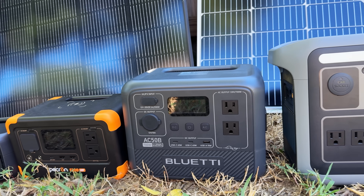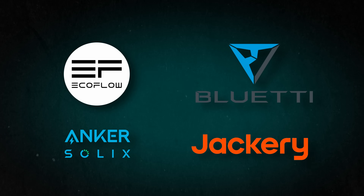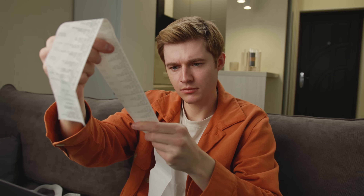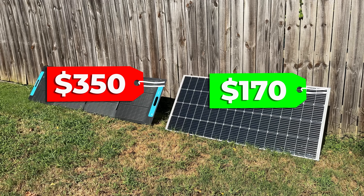There's a secret that power station and solar generator companies do not want you to know, and it's the main reason why you are probably overpaying by hundreds of dollars for your solar equipment.